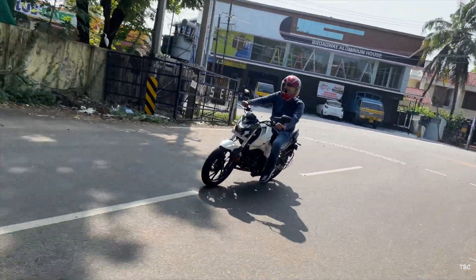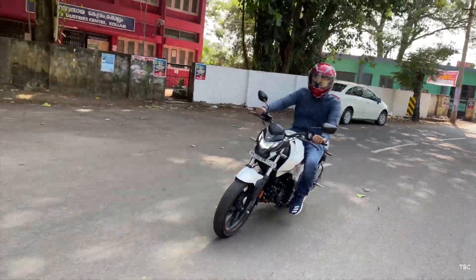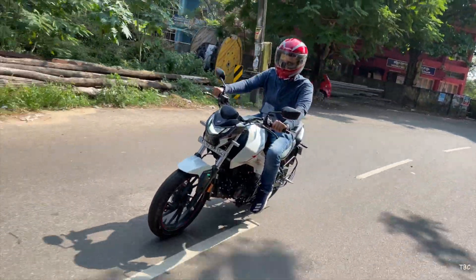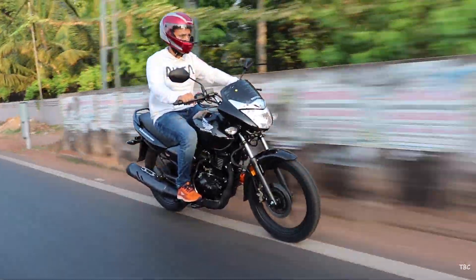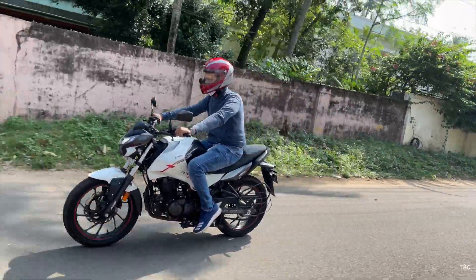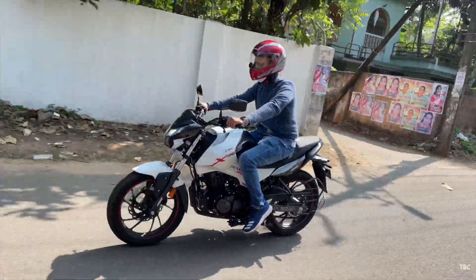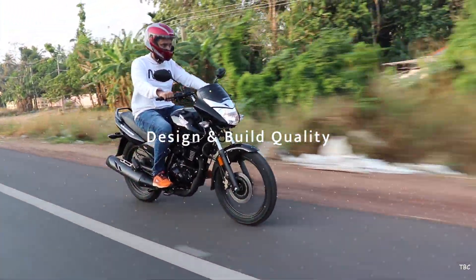For this comparison, we are using our classic categorization: design and build quality, specifications, ride quality and comfort, mileage, and price. This five-stage categorization will help in understanding the difference between the two bikes and hence help you in picking the right choice. So let's start with the first factor, which is the design and build quality.